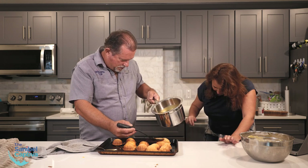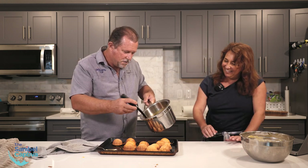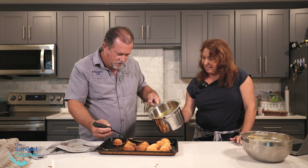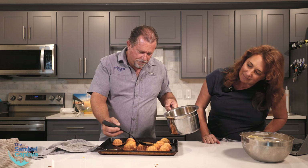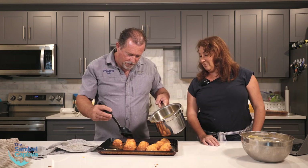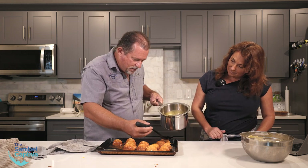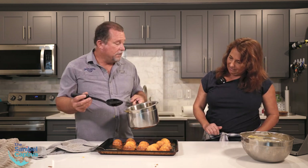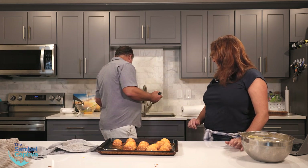Ouch! Oh my God, you burnt me! Sorry — this is water in here. Oh, it's a double boiler. There we go. You're forgetting the water — see, you're spooning it over the cakes.